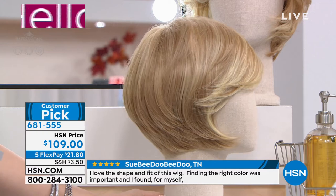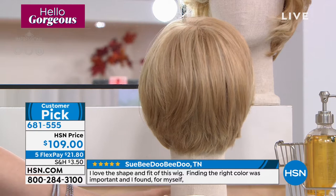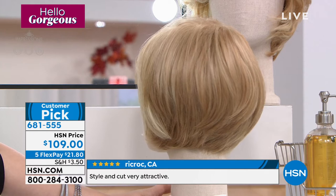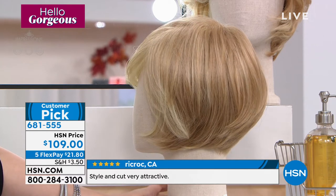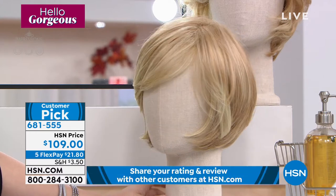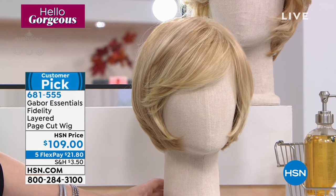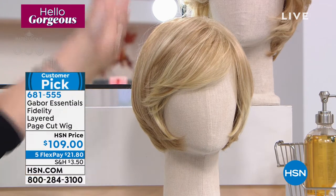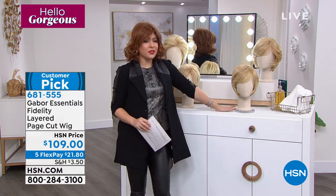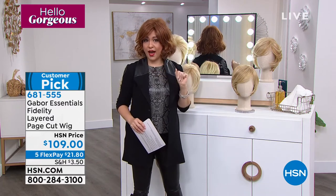You can tuck it behind the ears for a sporty look. It's very face framing. I love that beautiful nape of the neck on this one. If you've ever done a wig in the past and it's been short and just hasn't seemed natural, give Gabor a try because it is like no other in these shorter styles. 681-555 is the item number for Fidelity. You pick the cut style, then you pick the color. But this is our last one — the Peace.